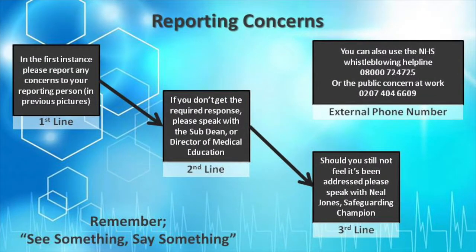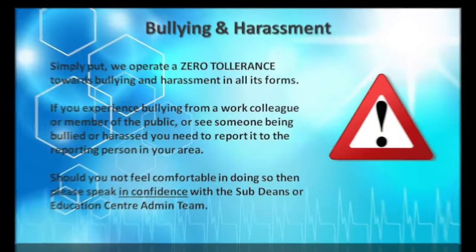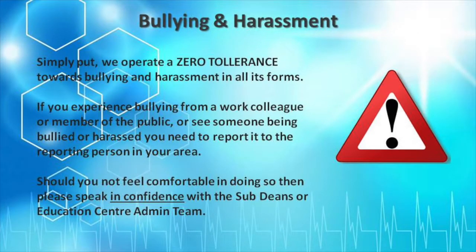Reporting concerns: if you have any concerns about patient safety or practices you see on your placement, there is a reporting process for this which you are encouraged to use. We have a zero tolerance towards bullying and harassment in all its forms. You can report anything in confidence. More information is in your e-booklet.